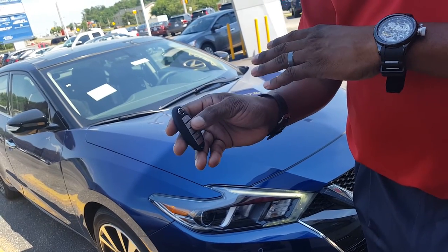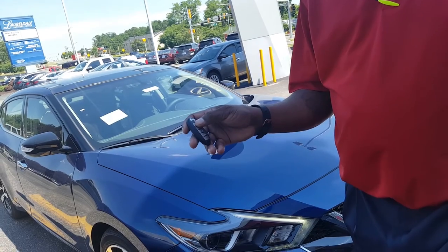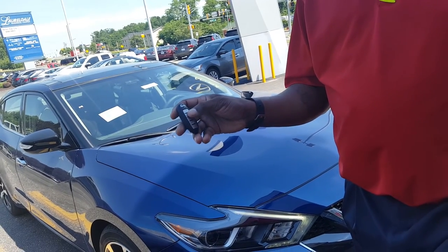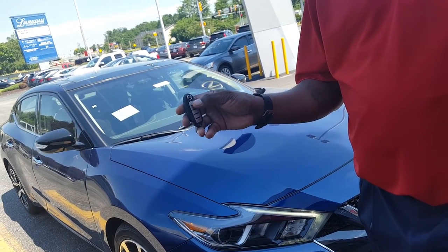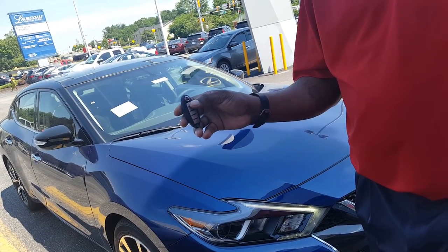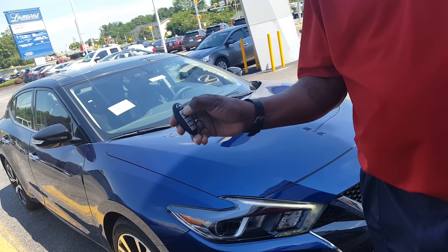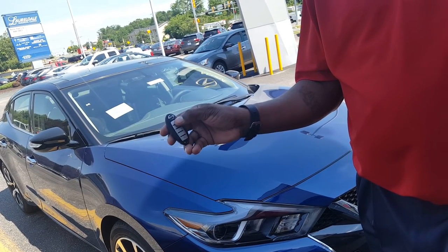No one can actually jump in the vehicle and pull off because they do not have the key fob with them. And if you decide that you're not leaving — you cancel your plans and don't want to go outside to your car — you simply hit the remote button again and that will actually shut your car off.